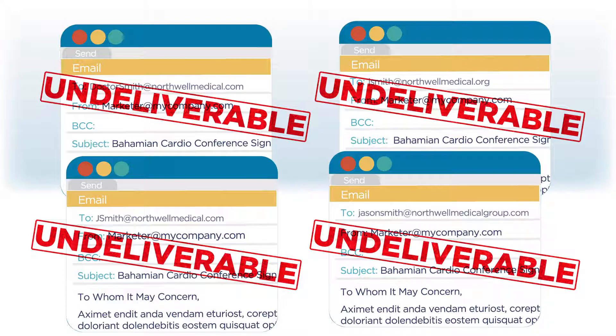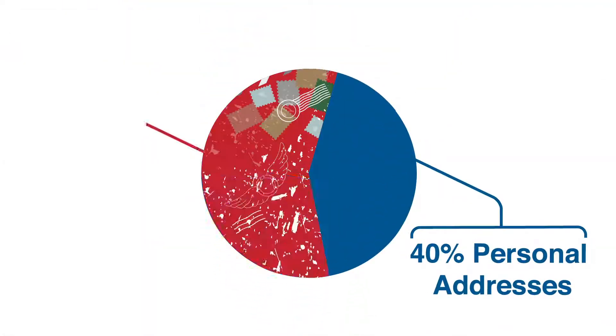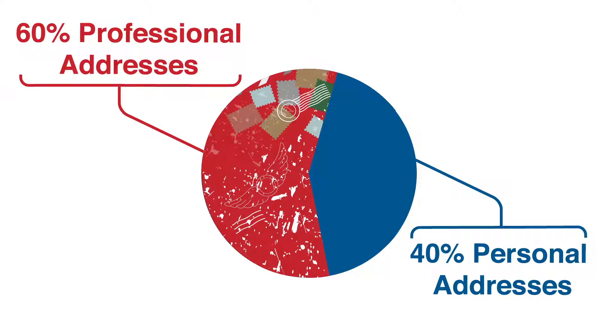Personal email addresses, which are known to get more engagement from physicians, are more difficult to fabricate. The strongest evidence of a scraped or manufactured email list is if it contains fewer than 60% personal email addresses.